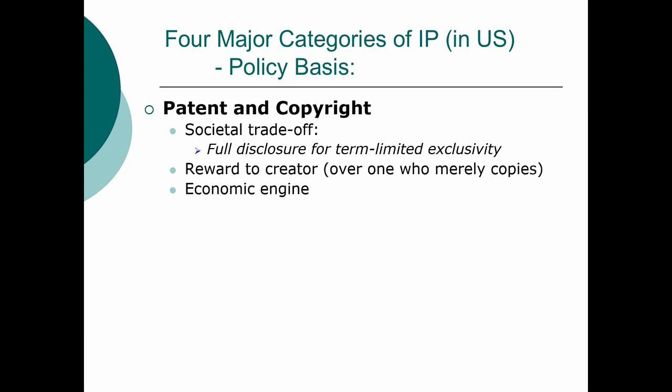Finally, and this is by far the most debated: as the founders believed, and as many economic papers have shown in the years since, if you have a strong patent and copyright system, your economy tends to grow faster. Now, that is debatable because there are also economic studies that say the reverse — I'm not trying to settle that debate. But that is one of the major policy bases why we have exclusivity.